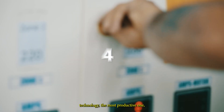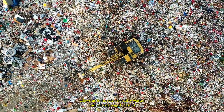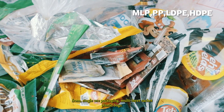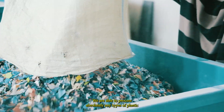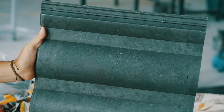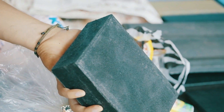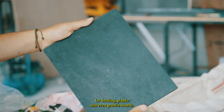The fourth technology, the most productive one, allows us to recycle very dirty wastes and very damaged plastics. From single-use packaging, multi-layer sachets, and plastic bags, we are able to process absolutely any types of plastic and turn them into construction products like roof tiles, paving blocks, bricks, or decking planks and even granite boards.